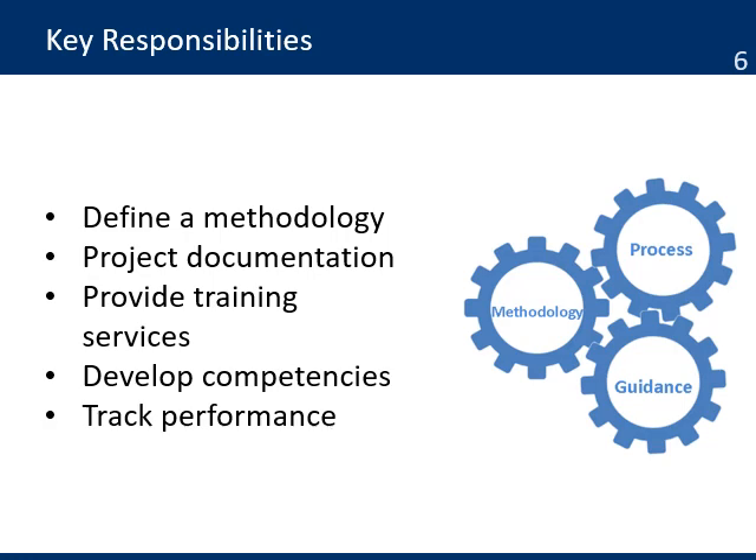The PMO can even help with the selection of future project managers. Track performance: another important aspect is to monitor the performance of all projects and identify opportunities to help them when they have problems.